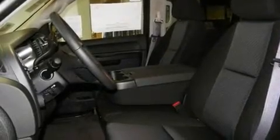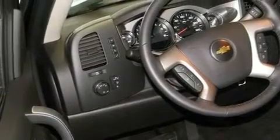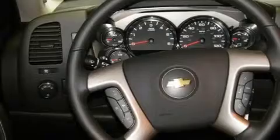Its top features include a multi-function display, air conditioning with automatic climate control, Bluetooth cell phone integration, a CD player, fog lamps, and tinted glass, traction control and stability control systems.